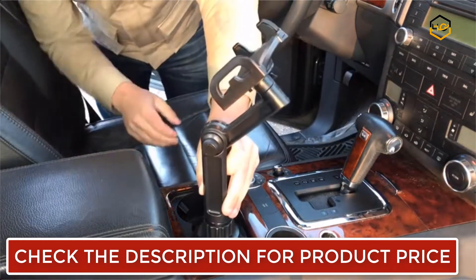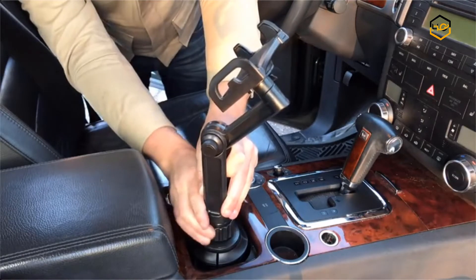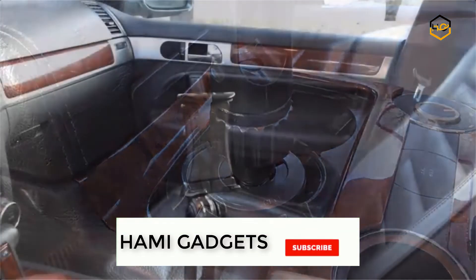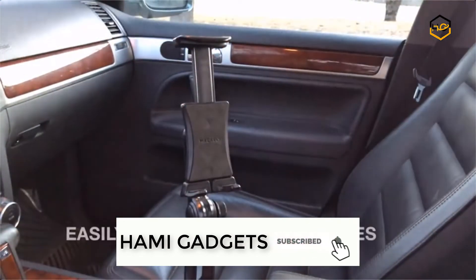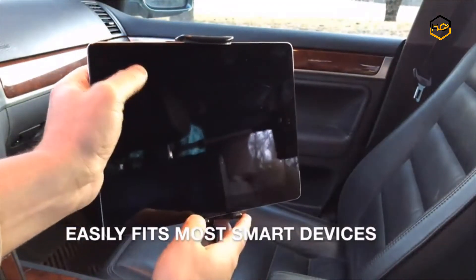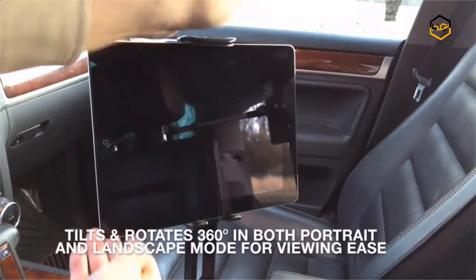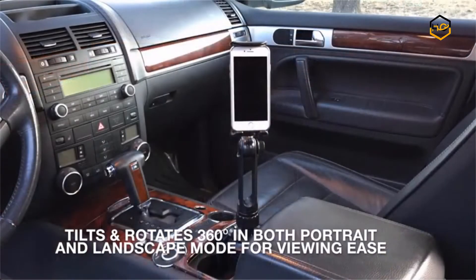The iPad holder for car has a long tiltable neck, 360-degree rotatable base, and 360-degree rotatable mount. The tablet car mount easily fits a wide range of cup holders, securely mounting onto cup holders between 2.54 inches, which can be found in most cars, SUVs, trucks, boats, and even sofas or massage chairs.